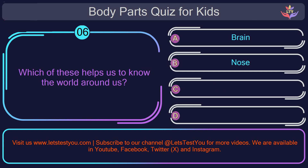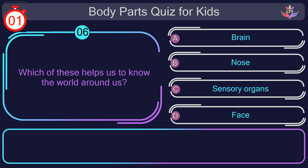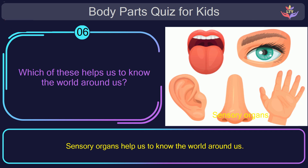Question number six. Which of these helps us to know the world around us? The correct answer is option C: sensory organs. Sensory organs help us to know the world around us.